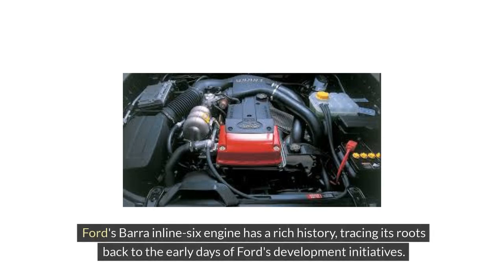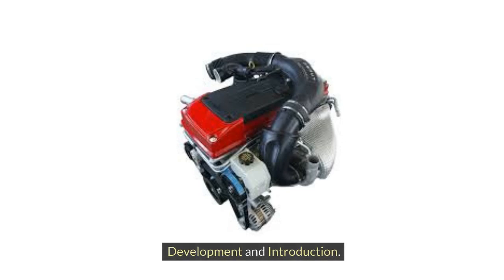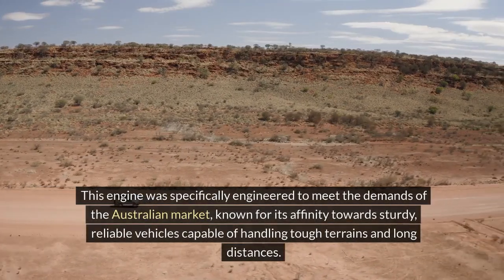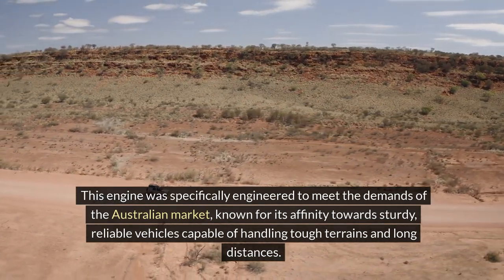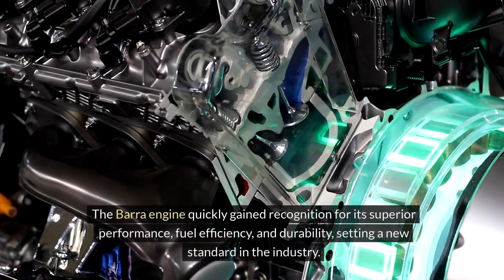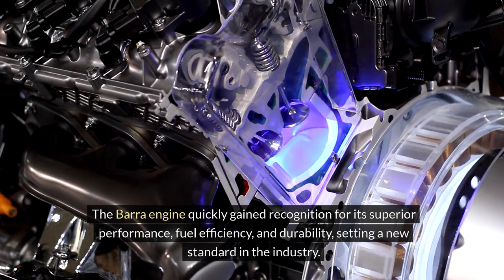The Ford Bara Inline-6 engine has a rich history, tracing its roots back to the early days of Ford's development initiatives. The engine made its debut in 2002, arising from Ford Australia's desire to create a robust and high-performing power plant for their vehicles. It was specifically engineered to meet the demands of the Australian market, known for its affinity towards sturdy, reliable vehicles capable of handling tough terrains and long distances. The Bara engine quickly gained recognition for its superior performance, fuel efficiency, and durability, setting a new standard in the industry.